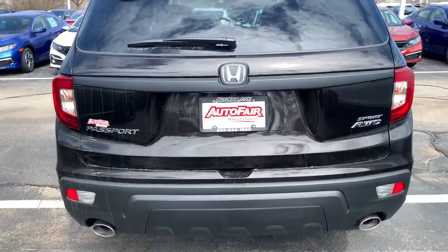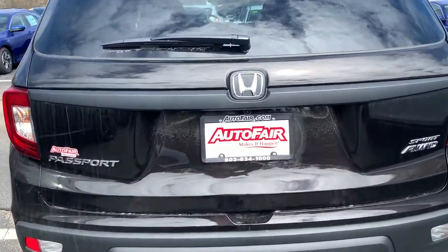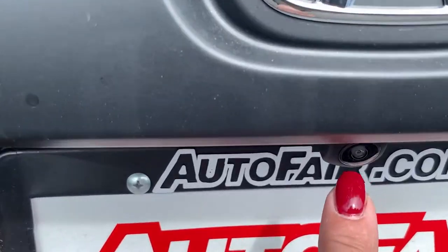Here's the back of the car with the dual exhaust. Backup camera is right here.